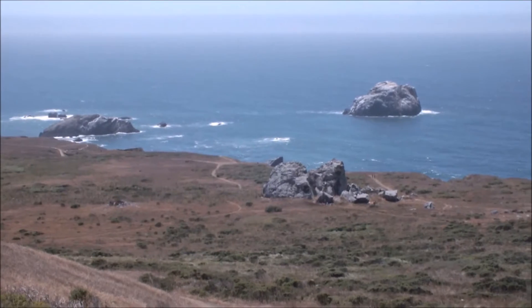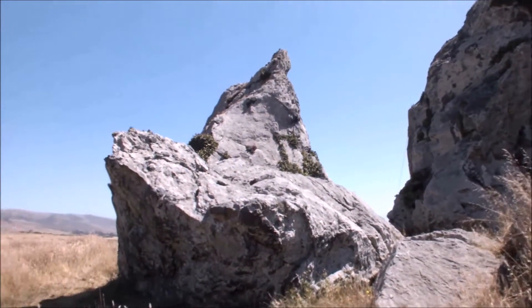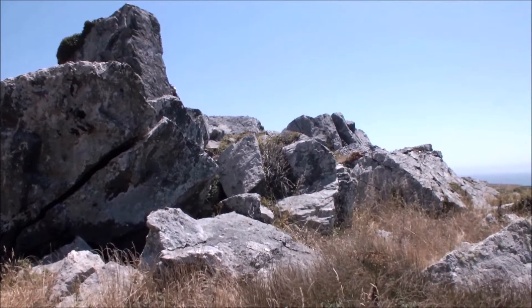About 60 miles north of San Francisco lies a small outcropping of rocks that provide paleontological evidence that large Pleistocene megafauna once lived here.